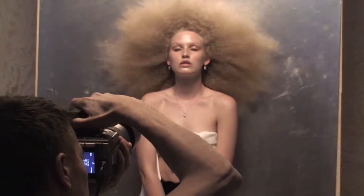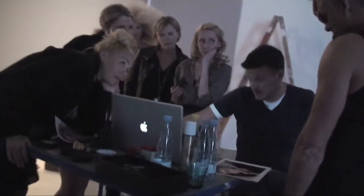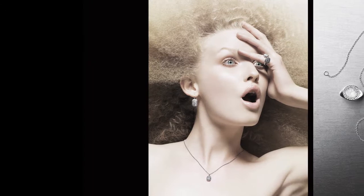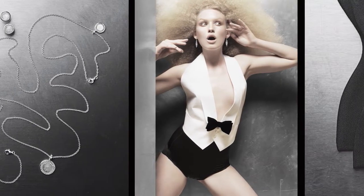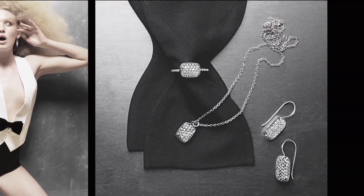This year Dyrberg/Kern will introduce a new line made in sterling silver. It has been quite a dream to work with silver, which is a material that gives jewellery a longer lifespan — jewellery that will survive trends and seasons. We'll introduce a small line of sterling silver richly decorated with wonderful cubic zirconia stones.